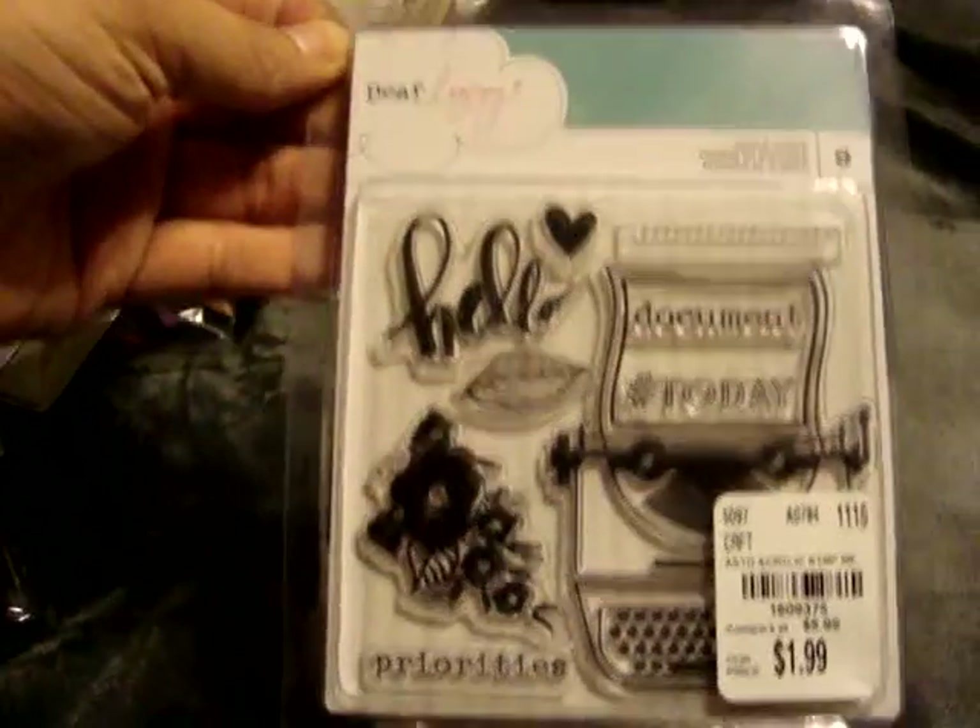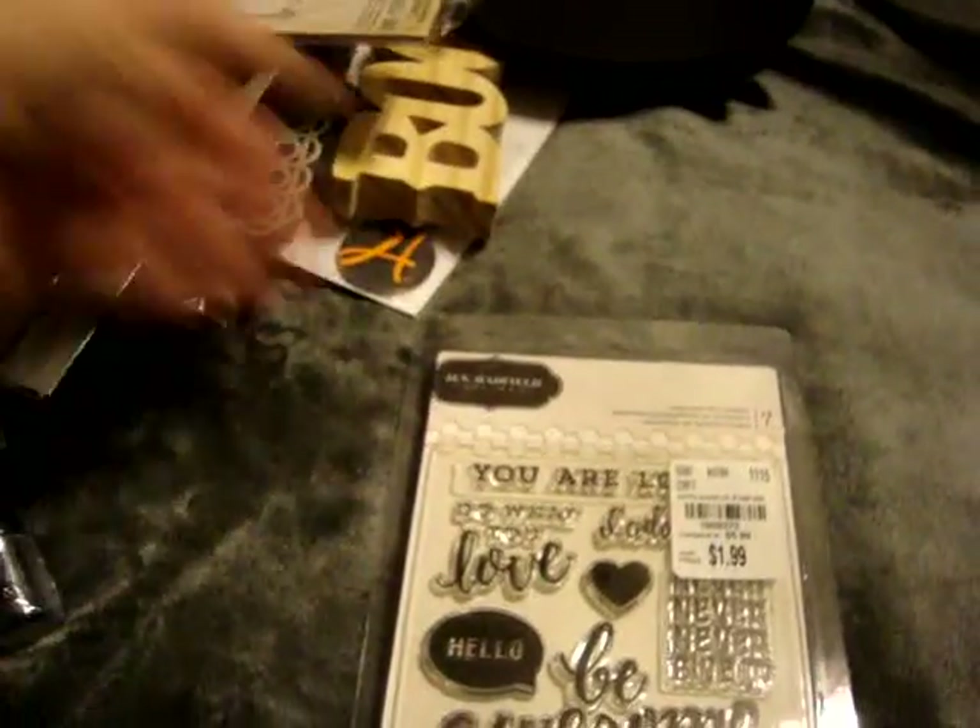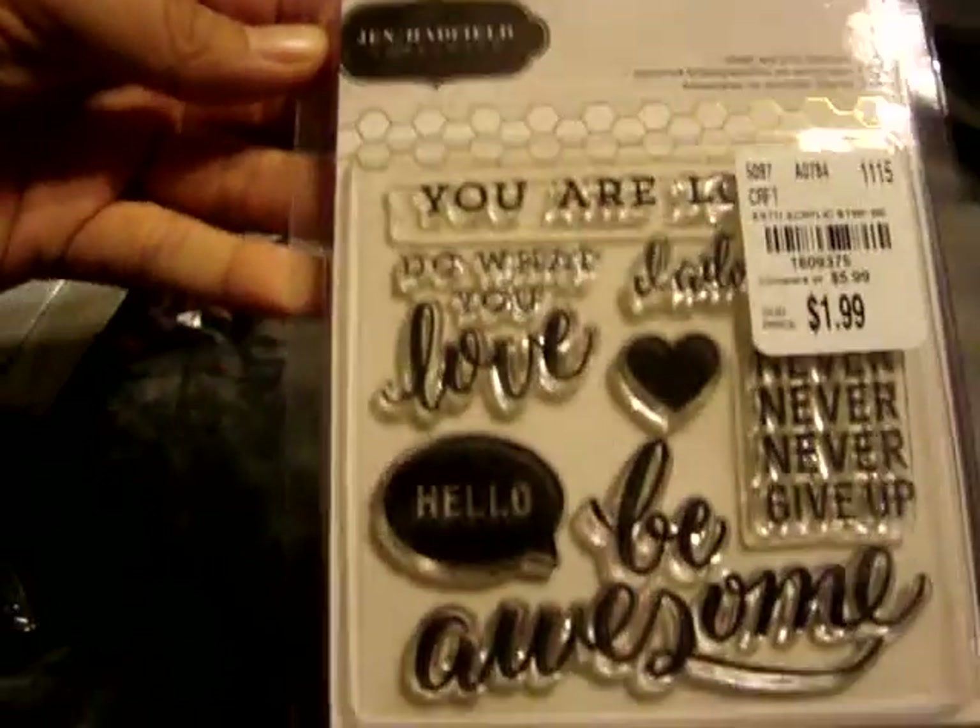When I went back on Tuesday, I found these Dear Lizzie stamps for $1.99 - I thought they were super cute. I also picked up this Jen Hatfield one, also $1.99. They did have some Amy Tan and American Crafts stamps, but these were the two I really liked.